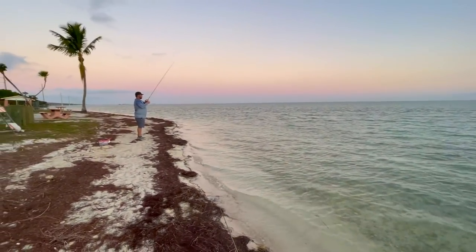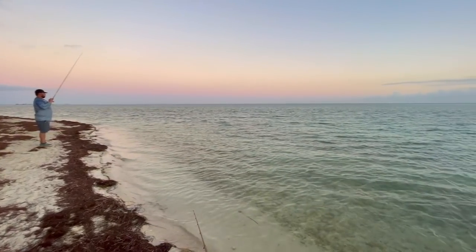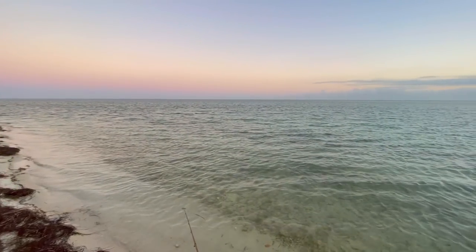Beautiful water. Beautiful sunset. Doesn't get much better than this. I think I got a little bit too much sun today. Oh no, that's real bad. Raccoon tan line is back. No bueno. No bueno at all.